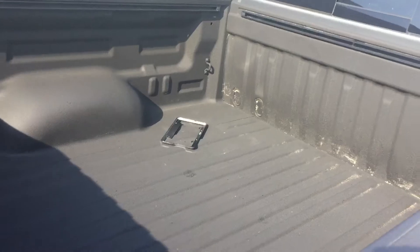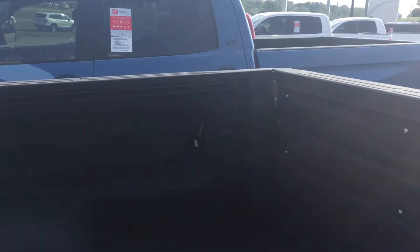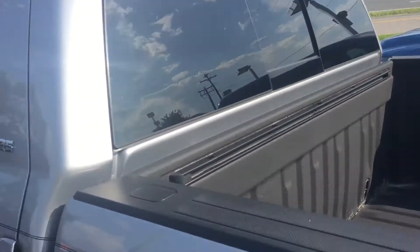I just wanted to show you the spray-in bed liner, and if we can get a shot of the LED bed lights in the back corner.